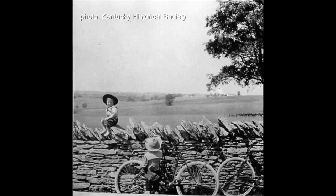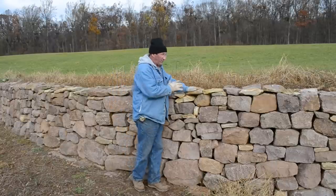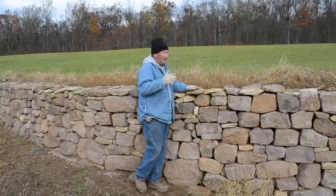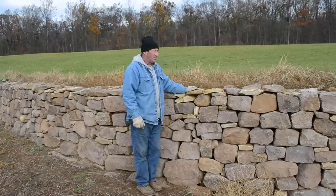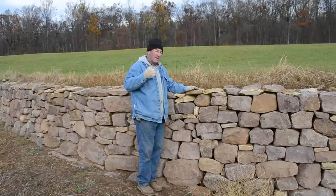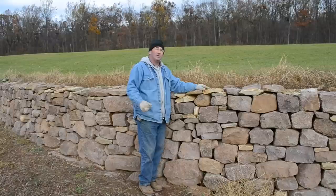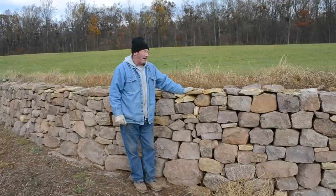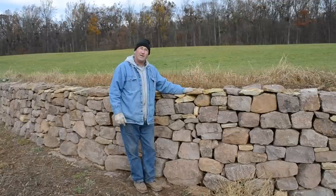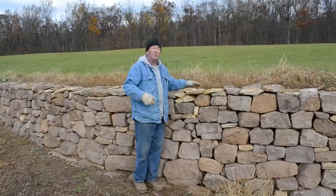I think there's a great future for young people in dry stonework if they keep their minds open. If you start off with the basics, like a single face like this here, then you can advance into doing freestanding walls. There was one in Australia we built that was 22 feet high and 8 feet at the base — an architectural statement, with 16 tons in a linear yard. Keeping your mind open to new ideas and working with landscape architects and engineers — working with old and new — there's a great combination there.